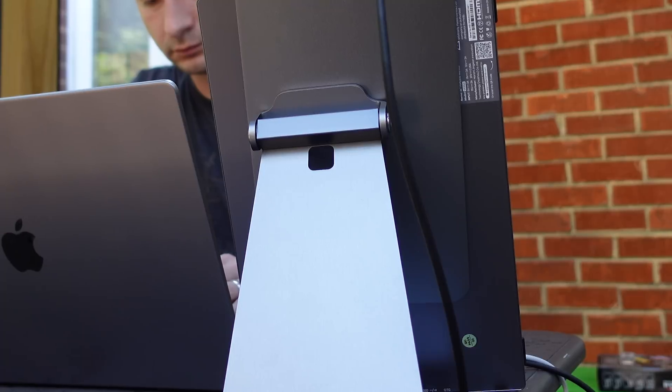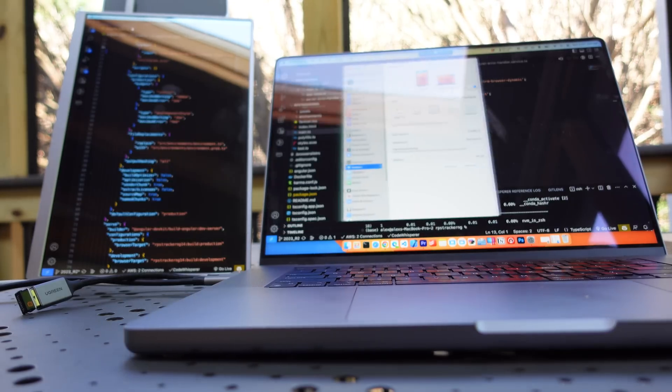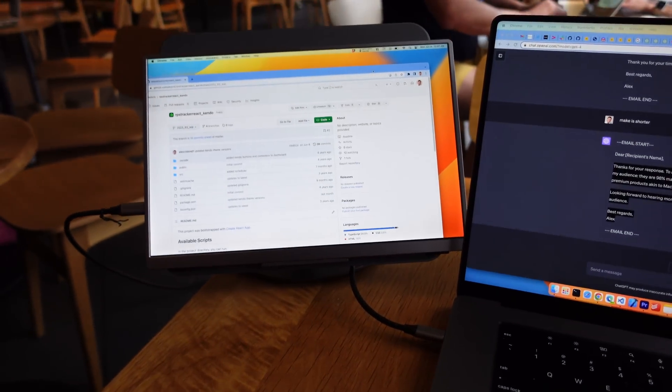Another con is if you want to mount this more permanently, there is no VESA mount option, so you're out of luck unless you hack something together yourself. The back is metal, so I bought a magnetic stand to try, but it wouldn't hold the monitor. I returned that stand — it was $70 and turned out to be useless. I did get another stand that worked out pretty well; it's more of a leaning stand that just gets the monitor off the table, which works great for smaller tables.